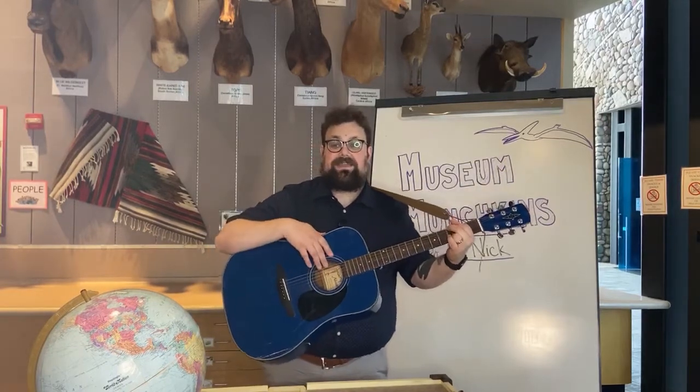Good morning everybody and welcome to Museum Munchkins. I'm Mr. Nick and today we are learning all about pteranodons, ancient animals that used to fly around our planet during the time called the Mesozoic. We're going to start off by singing a song about a pteranodon today. If you want to stand up on your feet and dance and sing along with us.